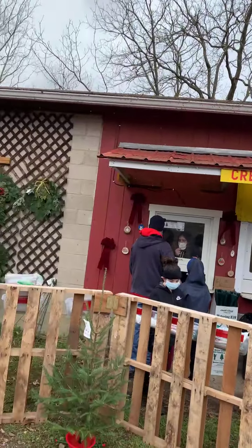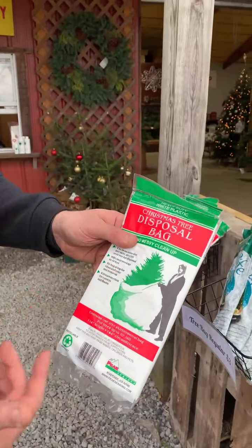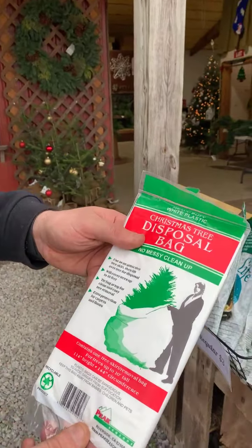When you visit our cashier too, you can get these nice mistletoes that we have. We've got bottles of preservatives and your essential tree bags also, which make getting rid of your tree when the season is over real easy.